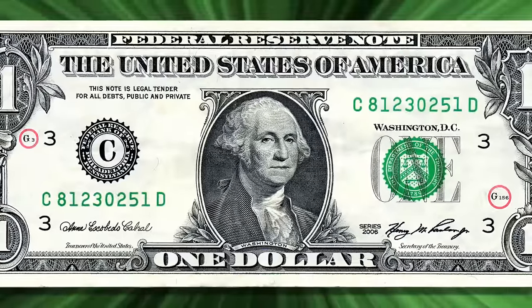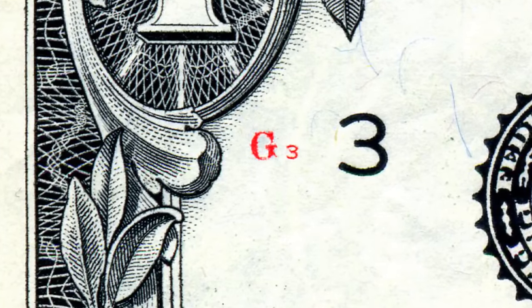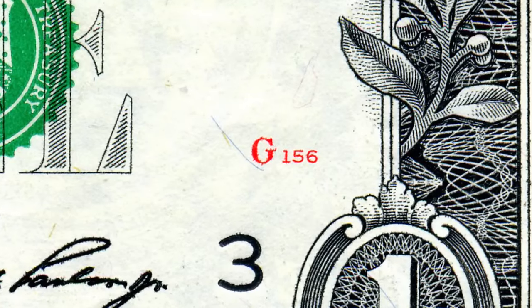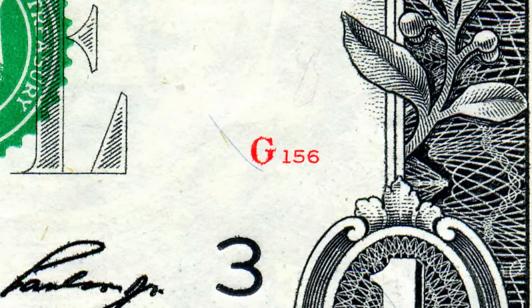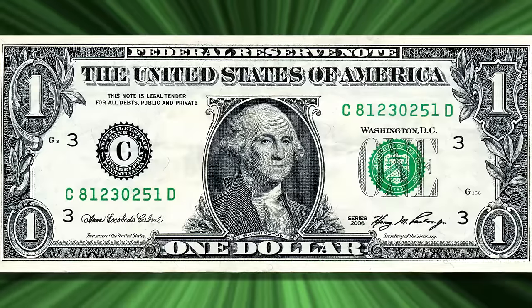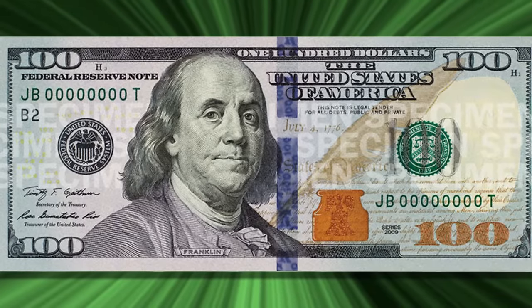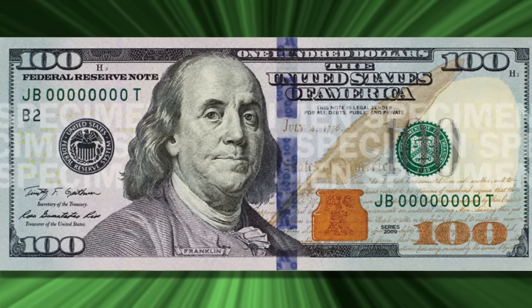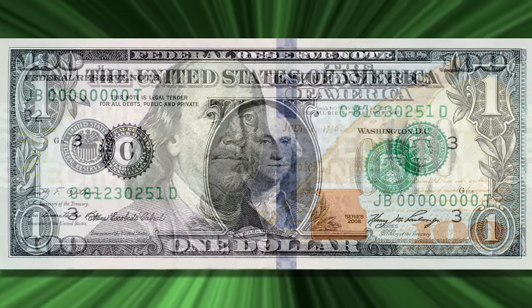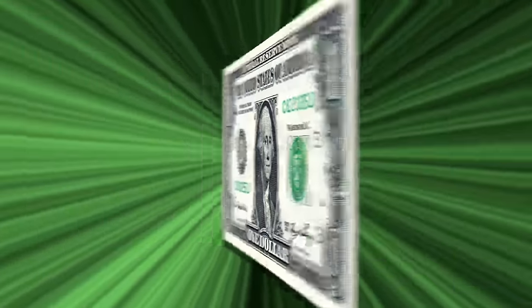The two last things are these letters and numbers. This one to the left is called the note position identifier, indicating where on the plate the note was printed, and this one to the right is the faceplate number, indicating the number of the plate from which the bill was printed. Those are the pretty standardized markings, and other note values have the same markings but different figures in the middle — like Lincoln on the $5 bill and Franklin on the $100 bill.